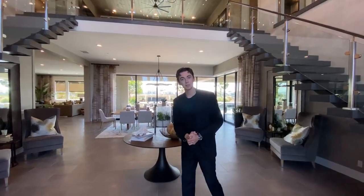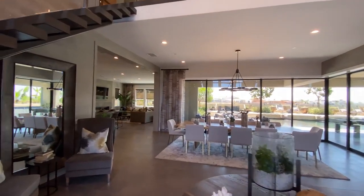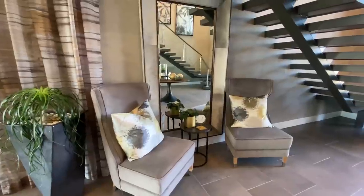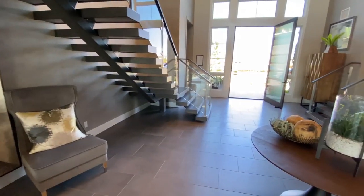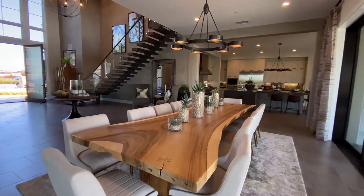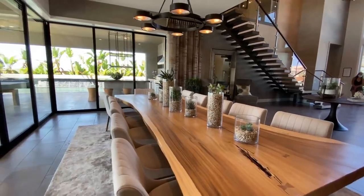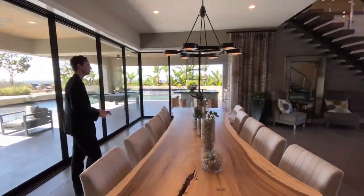Stepping back into the main entrance of the home, we notice a nice circular design table completing the look of the entryway. Two sofas are featured on either side of the staircases, giving a nice inviting look. Speaking of inviting guests, just take a look at this huge formal dining table made out of custom driftwood with seating for 12 guests — absolutely insane.